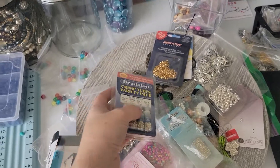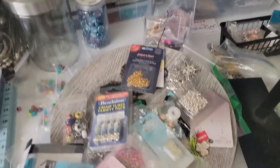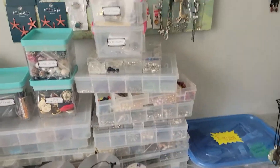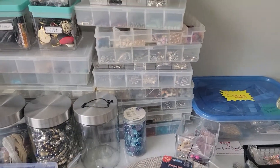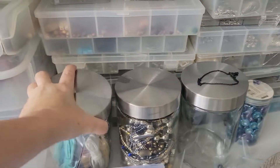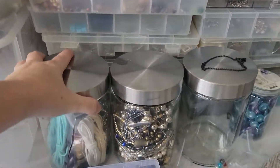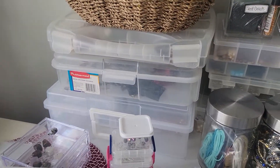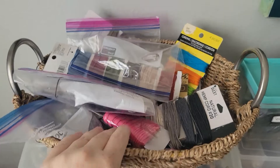A ton of crimp beads. I mean, this whole thing is just — look at all those bins back there, those are full. All back there. And then we've got these three things. A whole back there. More bins. This whole thing.